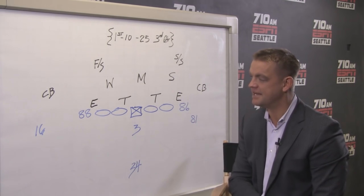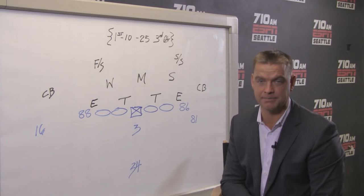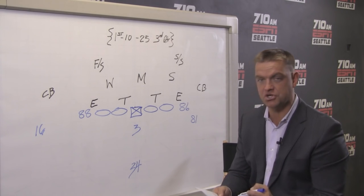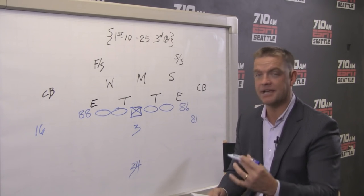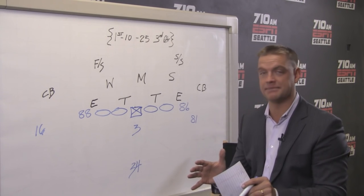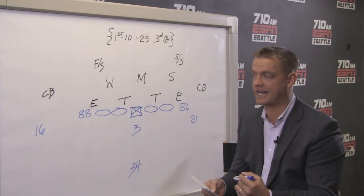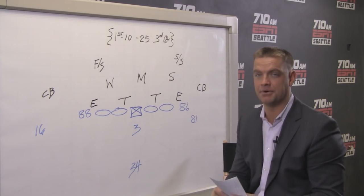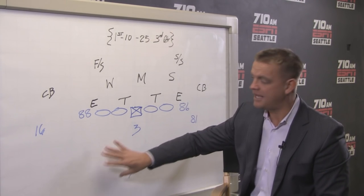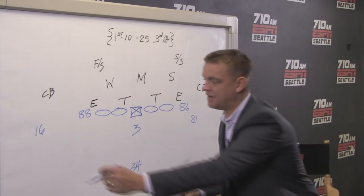Seahawks go into halftime after totally dominating the Carolina Panthers. They know they get the ball to start the second half. Much like Darryl Bevel and his offensive staff put together their script of the first 15 plays going into a game, they spend those 10 minutes at halftime — sometimes frantic — starting to put together their plays for the second half. When he sits down with Tom Cable and Pete, they start to have that conversation of how do we want to come out and attack Carolina after the first 30 minutes. They say, let's get Tyler Lockett involved.